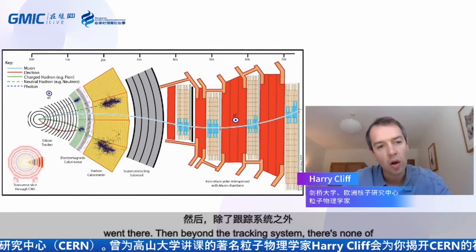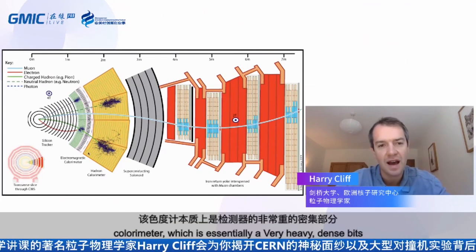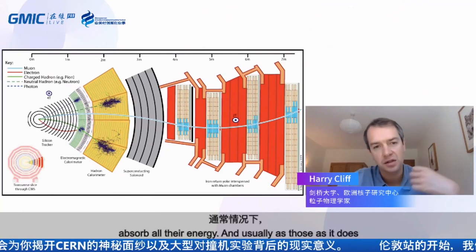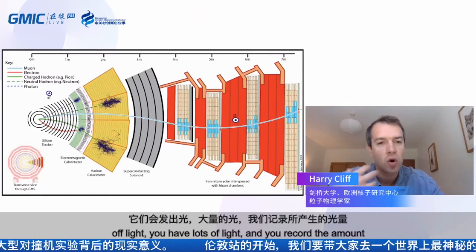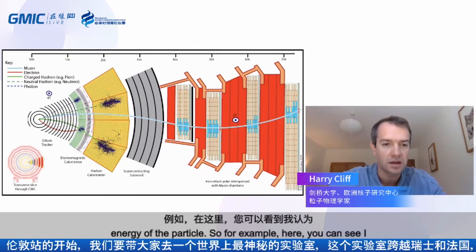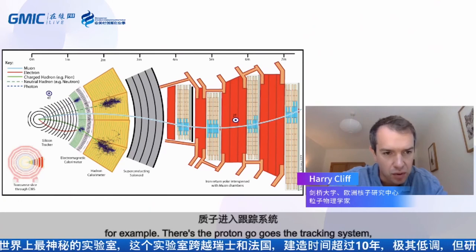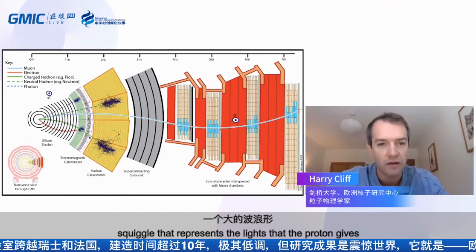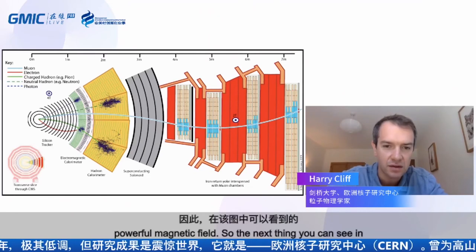Beyond the tracking system are layers forming what's called the calorimeter — a very heavy, dense part of the detector whose job is to stop all the particles and absorb all their energy. As particles crash into the calorimeter, they give off light, and you record the amount of light produced — more light means more energy. So it measures the energy of the particles. For example, a proton going through the tracking system then hits the calorimeter, producing a big burst of light representing the energy it gives off.